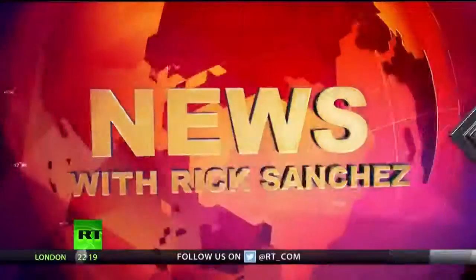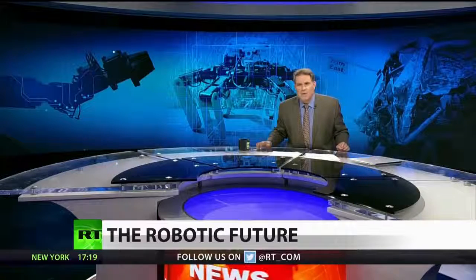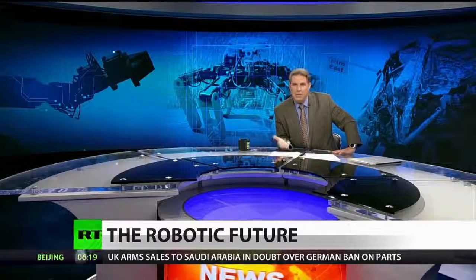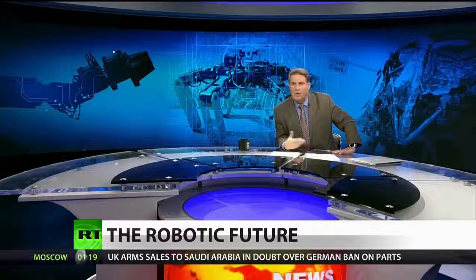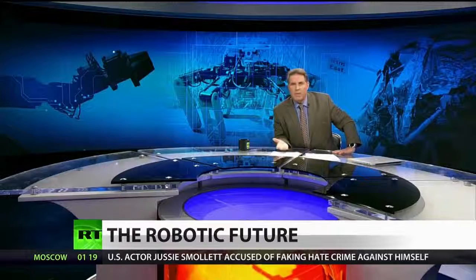We do a lot of tech stories on this newscast, and many of them have real-world implications when it comes to your pocketbook, your health, your family's future. But sometimes the greatest thing about technology stories is simply the technology itself — the stuff that our grandparents read about in books and that our parents watched on the Jetsons is now becoming reality.